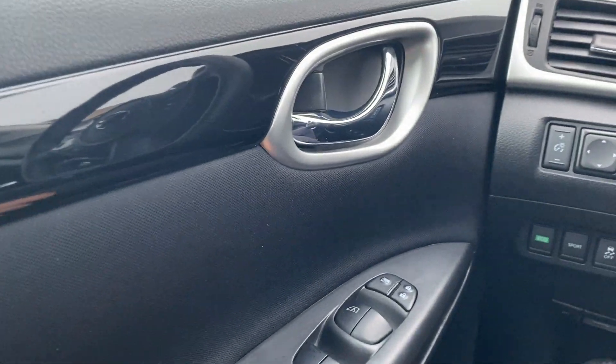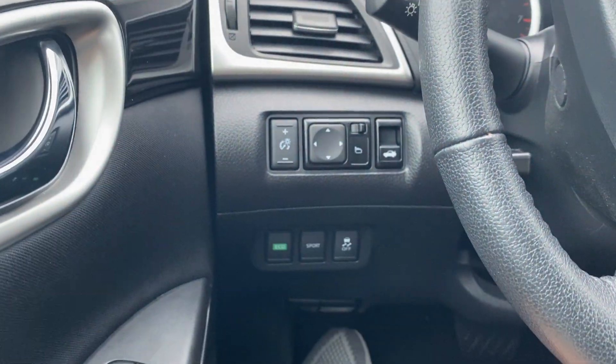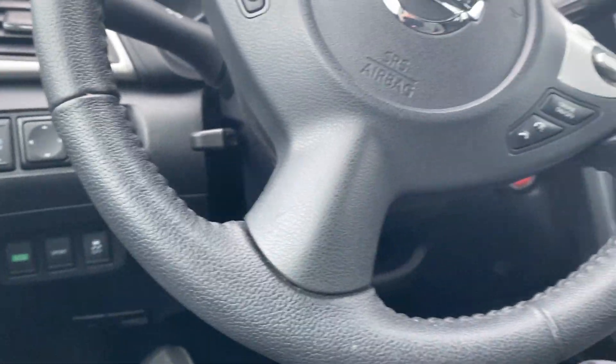Keyless entry to get into the driver's seat. On the driver door itself, we have power windows, power locks, and power mirrors. On the left-hand side of the steering wheel, we have your interior illumination settings, mirror control, trunk button, eco-sport, and traction control buttons.